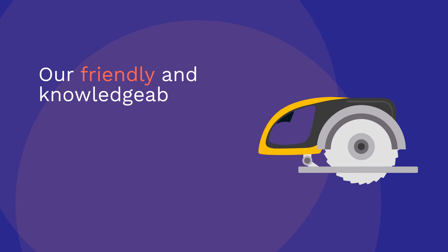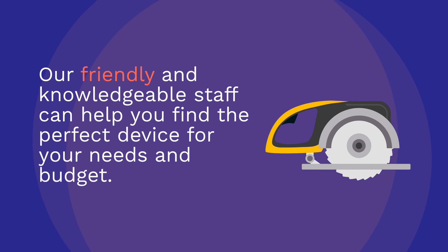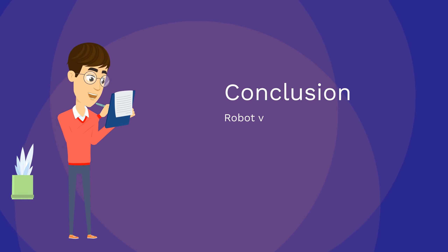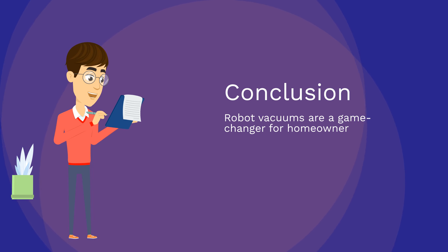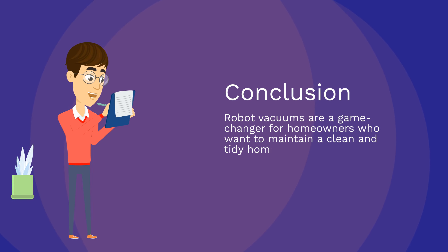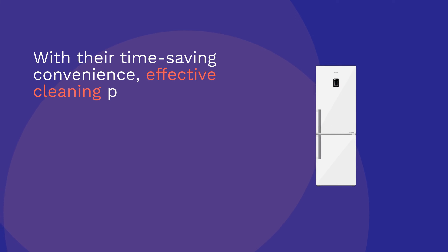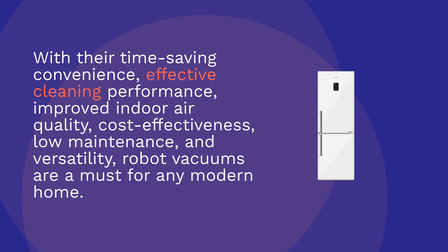Our friendly and knowledgeable staff can help you find the perfect device for your needs and budget. Conclusion: Robot vacuums are a game-changer for homeowners who want to maintain a clean and tidy home without sacrificing their time and energy. With their time-saving convenience, effective cleaning performance, improved indoor air quality, cost-effectiveness, low maintenance, and versatility, robot vacuums are a must for any modern home.